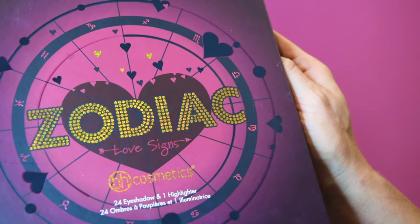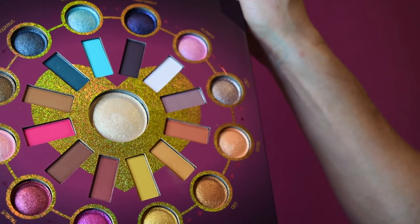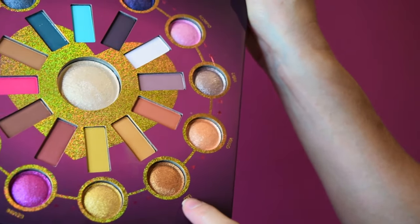Hey guys, welcome to this month's Zodiac Beauty Tutorial. This is the month of the Leo. The Leo is bold, bright, and golden. We're using these tones from our Zodiac Palette by BH Cosmetics. So if you like this look, stay tuned, keep watching, and I'll show you how I created it with some quick, easy steps, and we'll learn a little bit more about the Leo together.